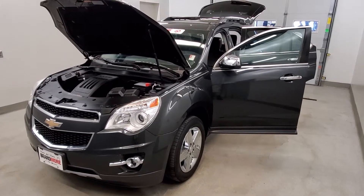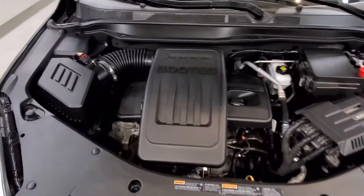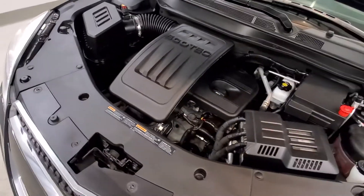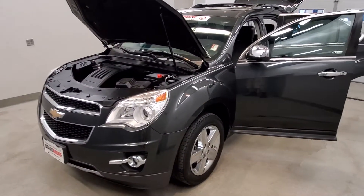This is our 2014 Chevrolet Equinox LTZ. It is one of our premium certified vehicles, comes equipped with a 2.4-liter four-cylinder SIDI dual-cam engine with a six-speed automatic transmission. This vehicle is all-wheel drive.